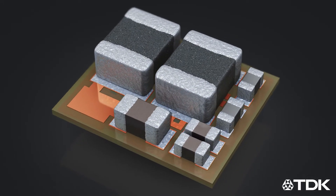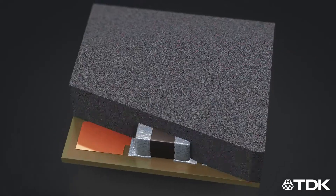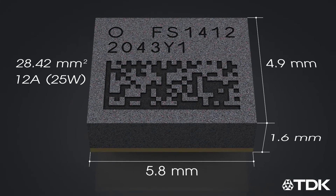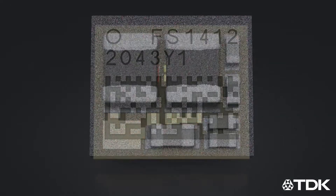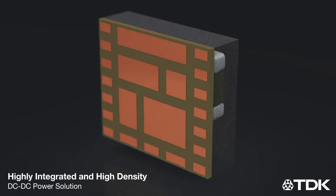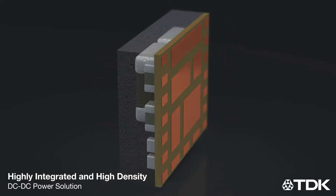The FS1412 12A power module delivers high current density in its class, coming in at 25W in a 4.9 x 5.8 x 1.6 mm high package. At the same time, it delivers a robust industrial design for negative 40 to positive 125 degrees Celsius applications.